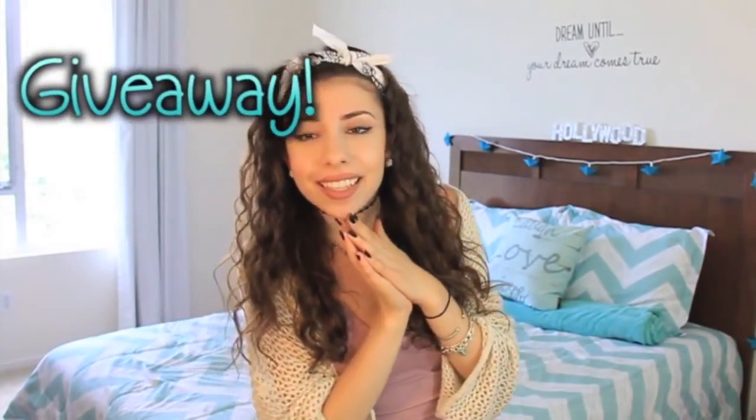Now on to the best part — the giveaway! I have a few rules to go over. Rule number one: you must be a subscriber to this channel. Rule number two: if you are not 18, make sure you get your parents' permission. Rule number three is optional but appreciated — like, favorite, and share this video. Rule number four: you can only enter once on Twitter and once on YouTube. Rule number five: the giveaway is open internationally. Rule number six: this giveaway ends on September 25th, and winners will be announced on Twitter and Facebook.